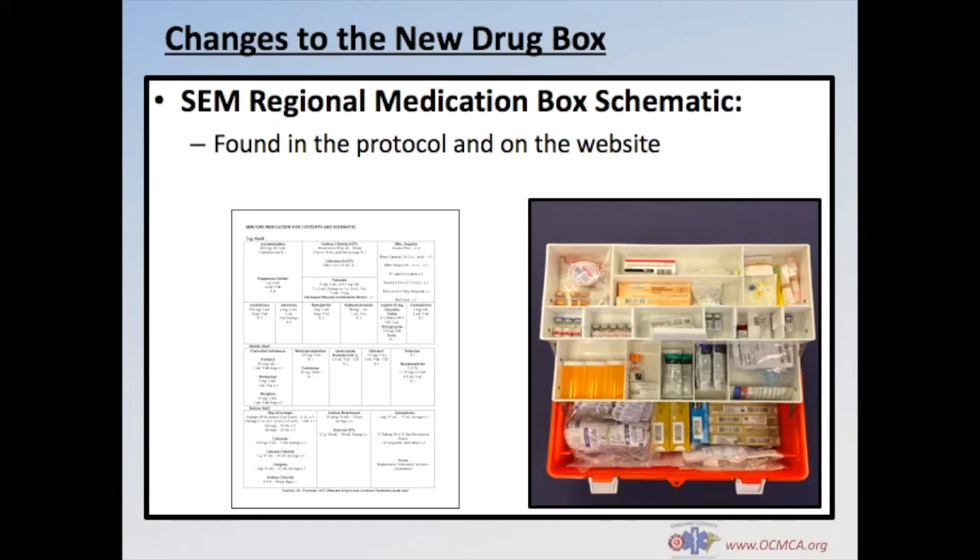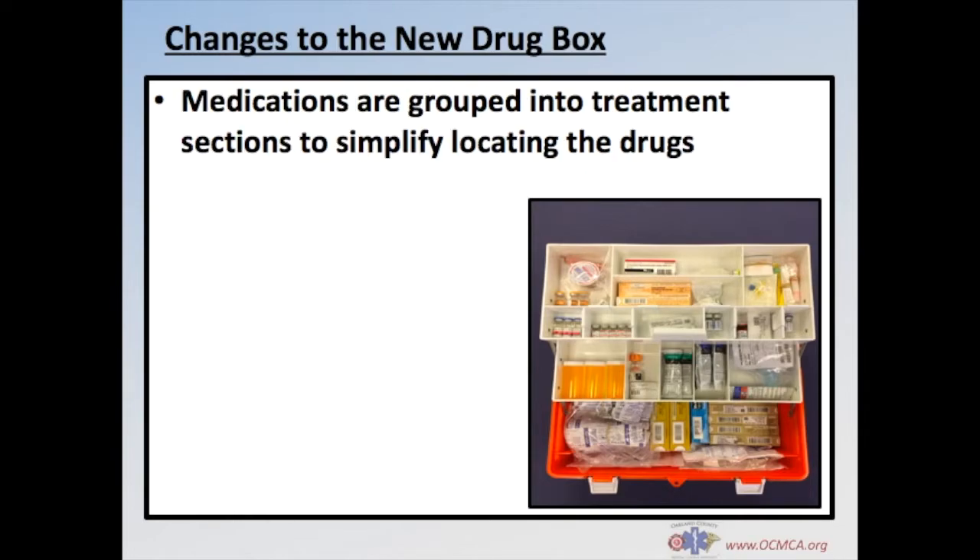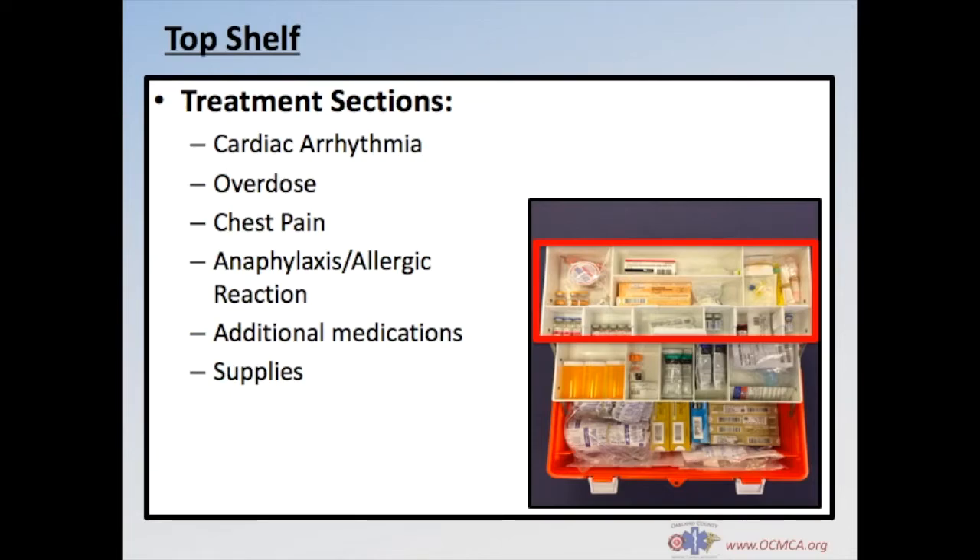Included in the protocol is the drug box schematic, which provides an overview of the drug box contents and where each drug or supply item is stored. As you look through the new drug box, you'll notice that medications are grouped together into treatment sections to simplify locating specific drugs. On the top shelf, you'll find the cardiac arrhythmia, overdose, chest pain, and anaphylaxis allergic reaction treatment sections.